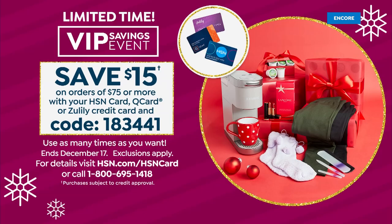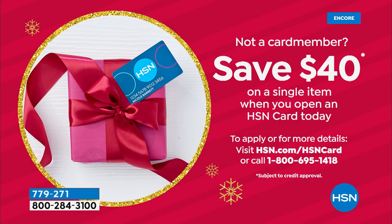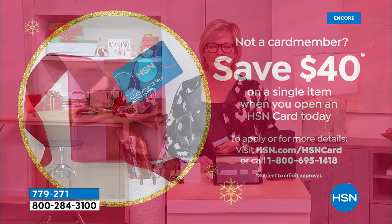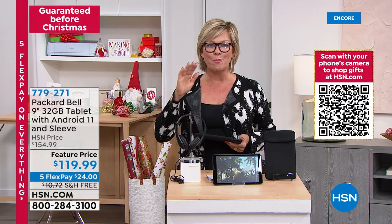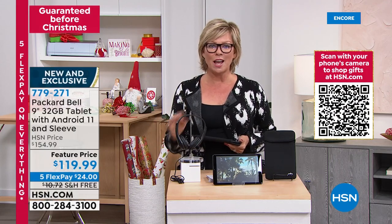There's a VIP savings event going on: once you hit $75 on your HSN card purchases, we'll give you $15 back — use coupon code 183441. So you could get the Motorola and maybe the selfie sticks and get that $15 back. If you don't have the HSN card, $40 is our thank you for signing up — you'll be a VIP shopper from the minute you're approved.